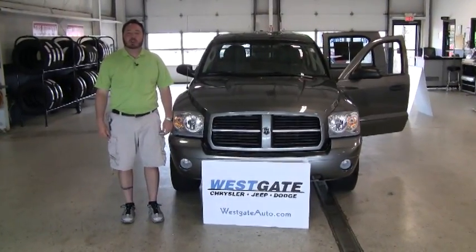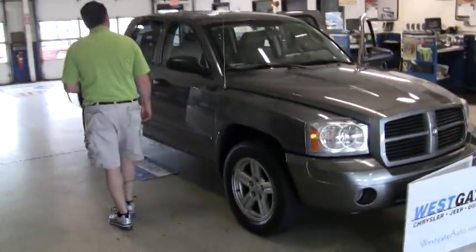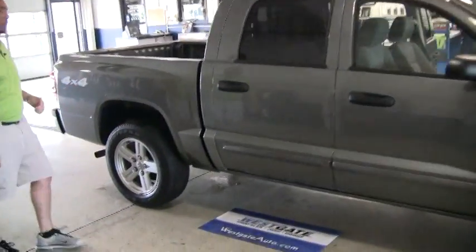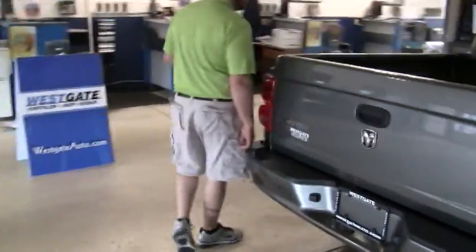Hello there, welcome to another video walk around from Westgate Chrysler Jeep Dodge. What I have here is actually the least turn-in that we were able to put in our inventory. This is an '07 Dodge Dakota Sport Crew Cab 4-Wheel Drive. It only has 37,000 miles on it, so it is part of Westgate certified pre-owned inventory.